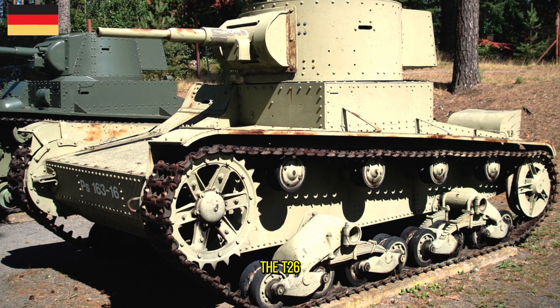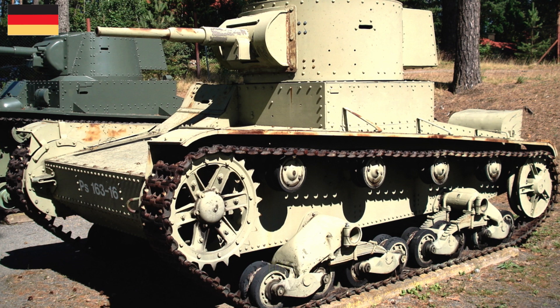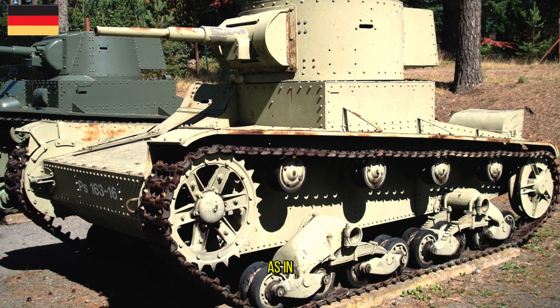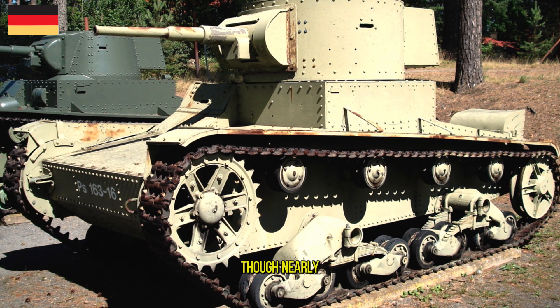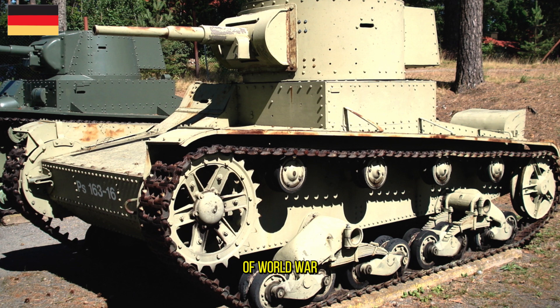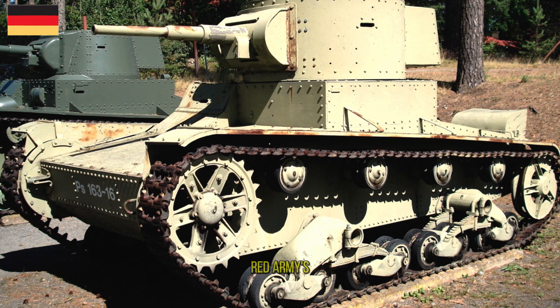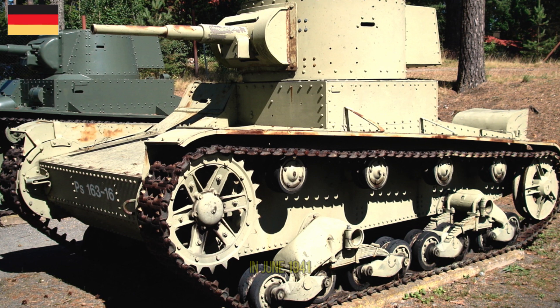The T-26 was the most important tank of the Spanish Civil War and played a significant role during the Battle of Lake Khasan in 1938, as well as in the Winter War in 1939–40. Though nearly obsolete by the beginning of World War II, the T-26 was the most numerous tank in the Red Army's armored force during the German invasion of the Soviet Union in June 1941.